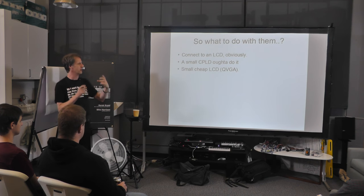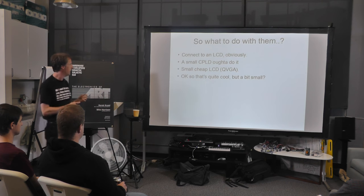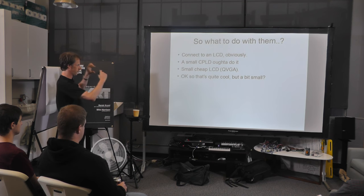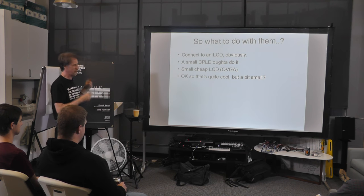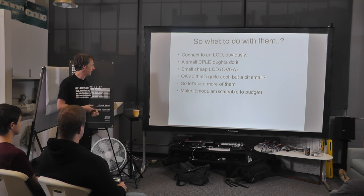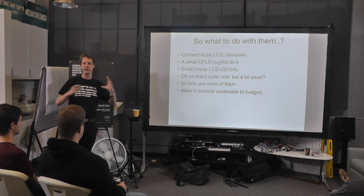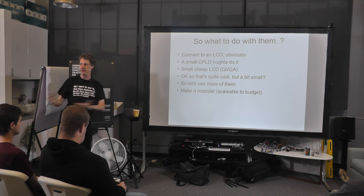The cheapest general resolution for LCDs is QVGA, 320 by 240. They tend to be a little bit on the small side — you can make a little thing about that big, and I've got a single unit to show you later. But art needs to be big and impressive, so let's use loads of them. The nice thing about doing that is you can scale the art according to your budget — almost buy it by the yard.